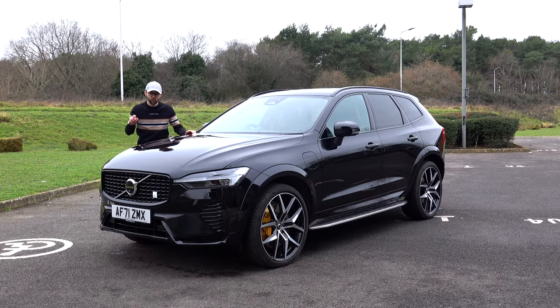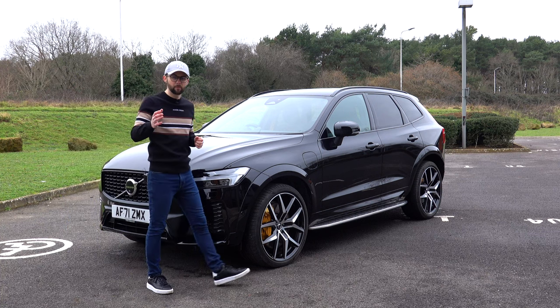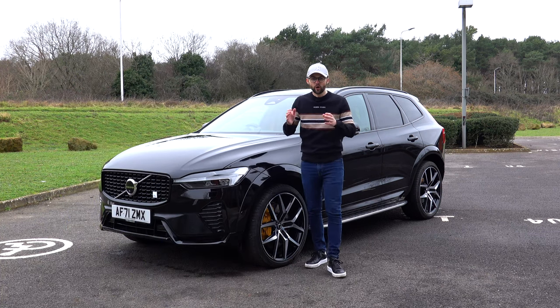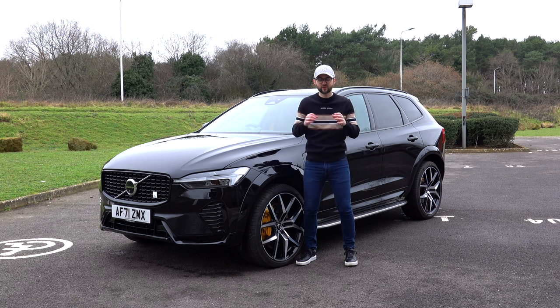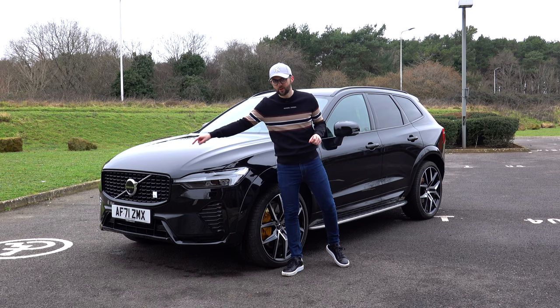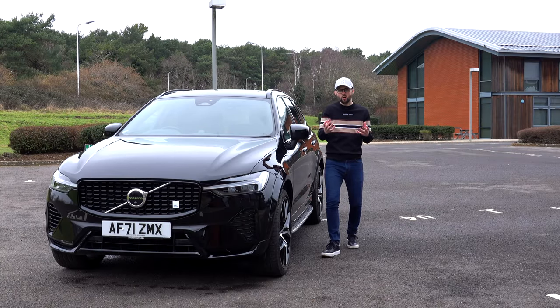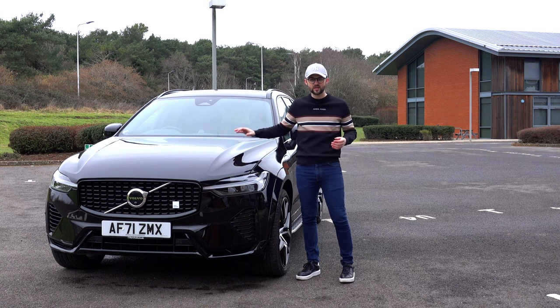So this Volvo has got a Polestar badge. Let me explain. In 1996, Polestar was founded and bought by Volvo in 2015. Over that period, Polestar were very successful in touring car - they had over a hundred wins - but more recently you'll see Polestar as a fully electric high performance brand. Volvo do still part own Polestar, so some of the lineup wear that white Polestar badge. Think of this as the AMG, the RS, the M Performance version of the XC60.